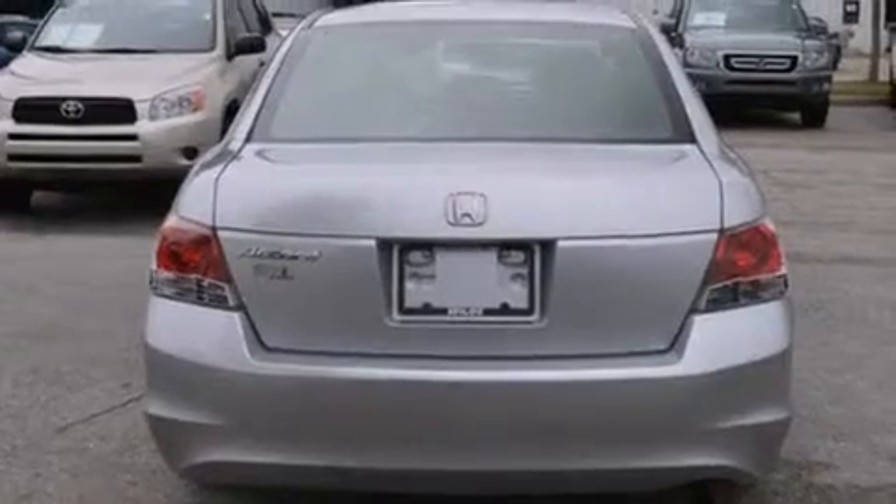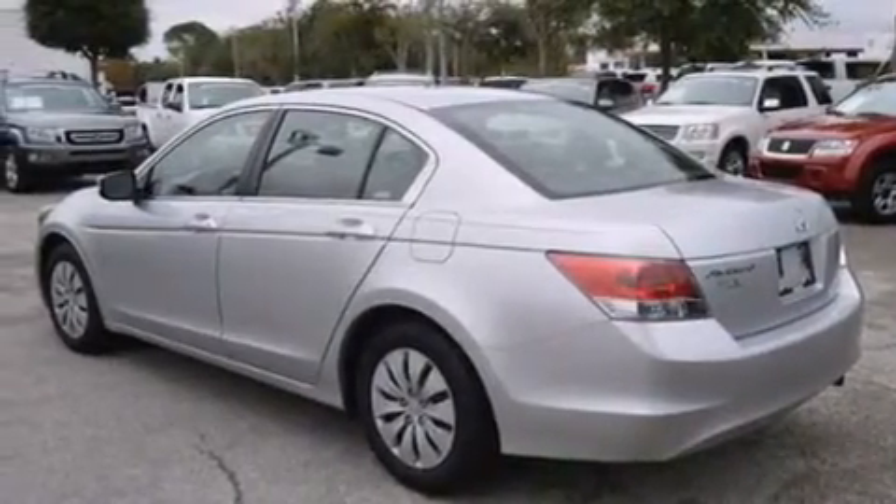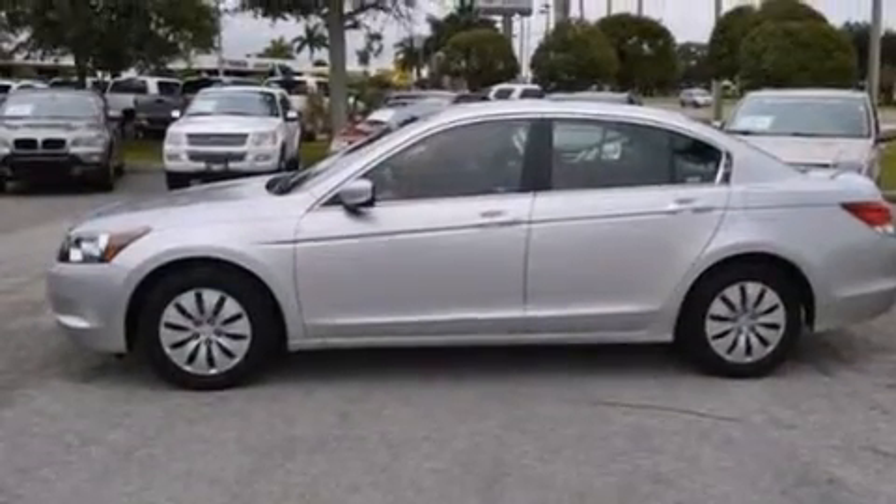Features include a low tire pressure indicator, air conditioning, cruise control, a CD player, rear curtain airbags, and rear seat childproof door locks.